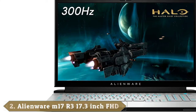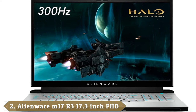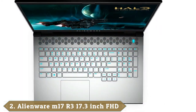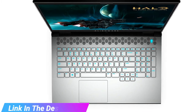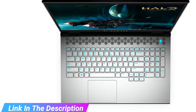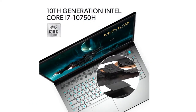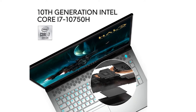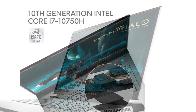Moving on to number 2, the Alienware M17 R3. The third iteration of the Alienware M17 is here, and it's even better than the previous models. Sporting Intel's new 10th-gen H-series processor and an NVIDIA Super GPU, the Alienware M17 R3 is a formidable force in the gaming laptop arena. Not only is the laptop powerful, but it's got an intergalactic elegance that's a bona fide head-turner. It's also one of the lightest desktop replacements on the market.